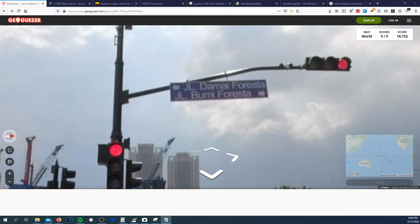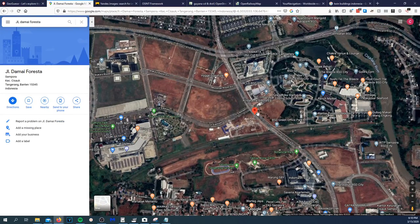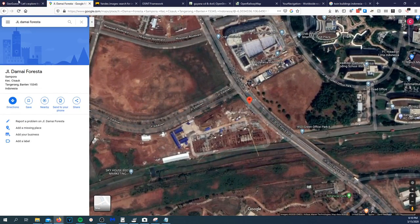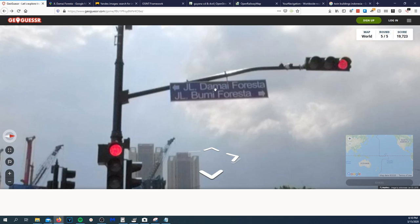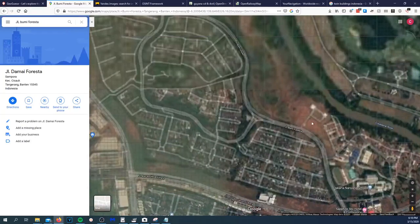'JL. Bumy Forest' — let me take that. Throwing it into Bing — there we go. It's on this road, 'JL. Bumy Forest.' So we want to be on JL. Bumy Forest. Looking it up — 'Bumy Forest' road — maybe if I look that up I can see where it's at. There we go, right here.